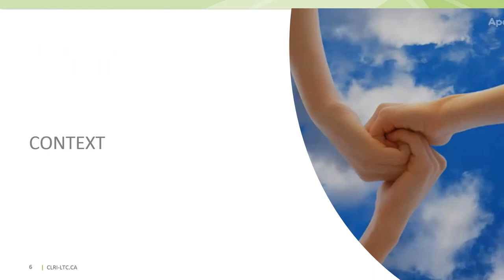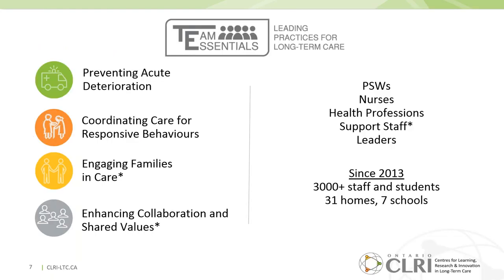These training tools are part of a larger program made by and for long-term care, called Team Essentials: Leading Practices for Long-Term Care. We were tasked with tailoring learning content, format, and delivery to meet the needs of a culturally and educationally diverse interprofessional workforce. We aimed to implement innovative educational approaches to re-engage long-term care teams in learning, knowing they often faced repetitive mandatory compliance-based education, and to address priority care issues and performance needs in the current direct care workforce.